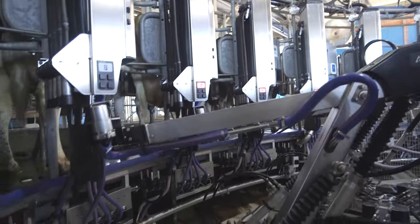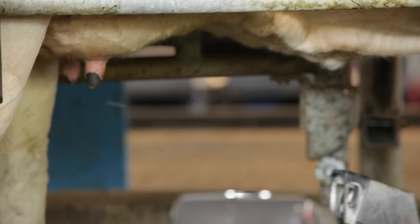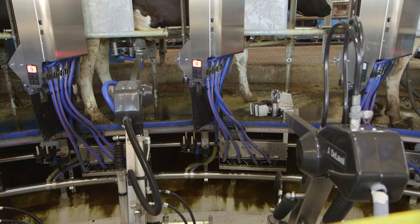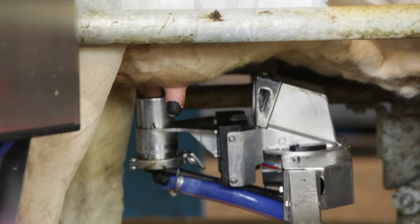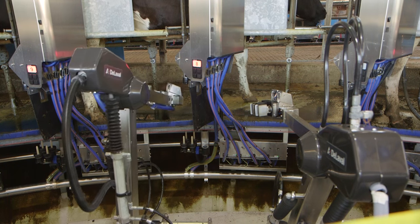There are four robots, each using laser to locate the cow's teats. The first one cleans the teats with warm water and air. As well as cleaning, this stimulates the cow's udder so that she lets down her milk and it flows freely into the milking machine.